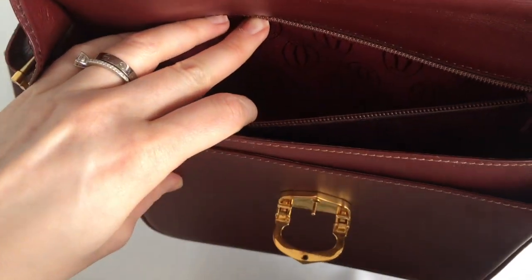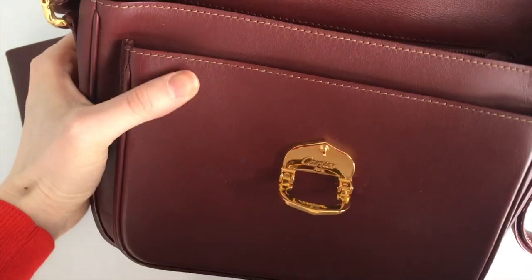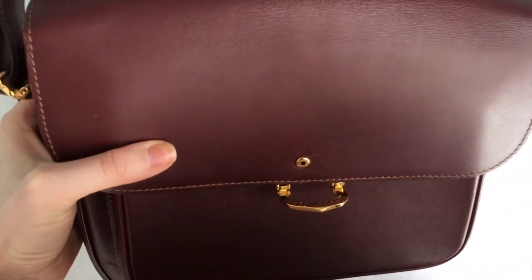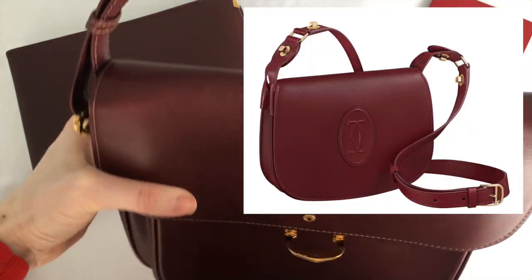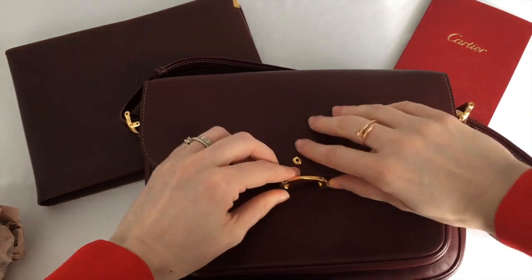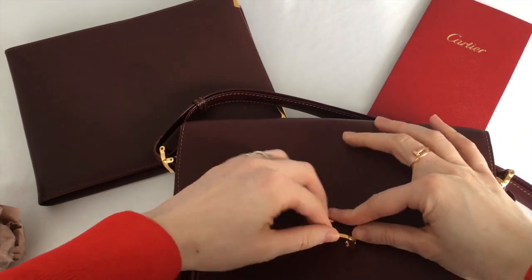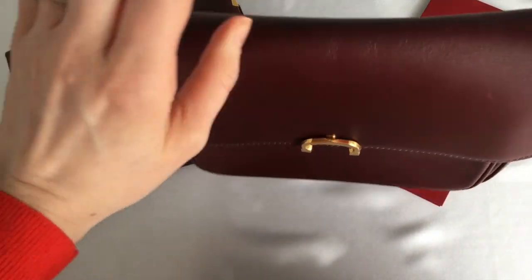I was recently reading a Vogue France article about spring 2021's most popular bags, and Cartier did make the list. They actually came out with a similar crossbody flap bag like this, however instead of having the Must C on the outside, there's an embossed logo. I'm very excited to use my bag this spring, and happy that this vintage one was probably a fraction of the price.